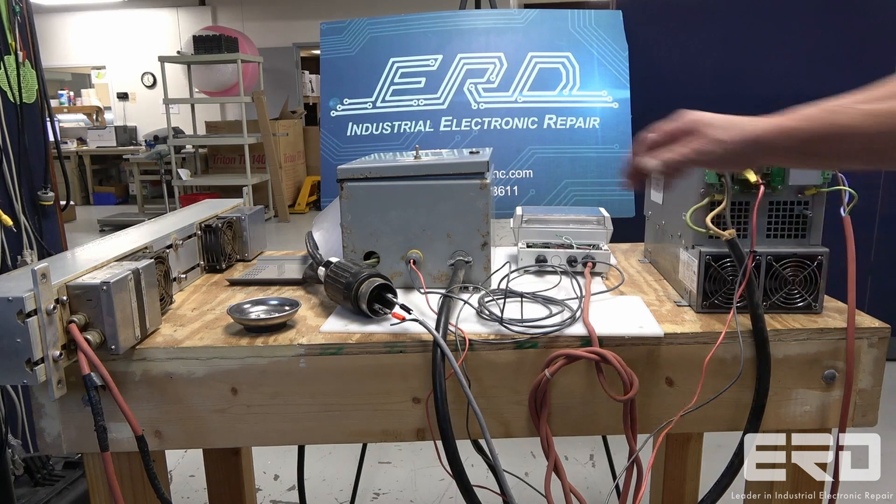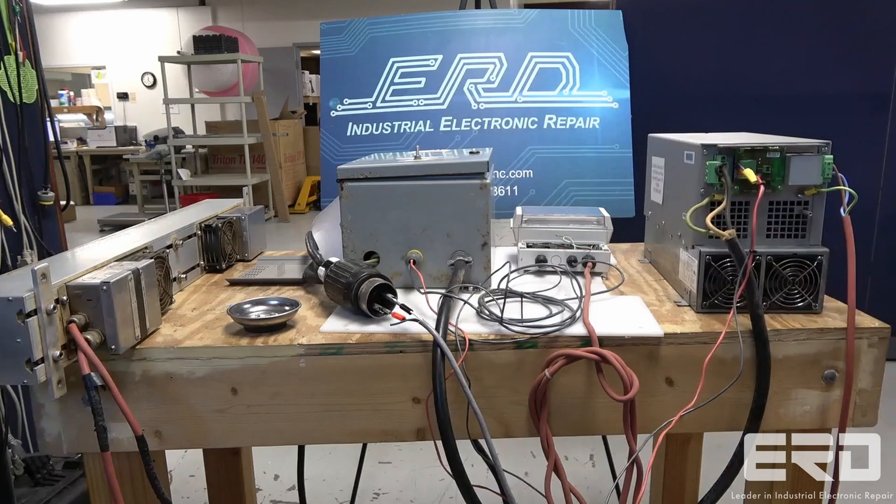This industrial UV ballast is made by NIDAP and came into ERD from a pharmaceutical company. UV ballasts like these have multiple applications across many industries, from water treatment to printing and packaging, and this one was used in the production of organic vitamins.